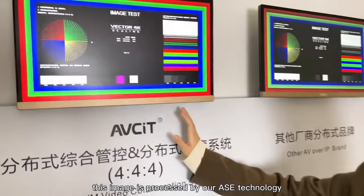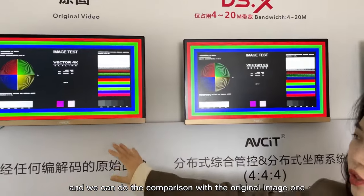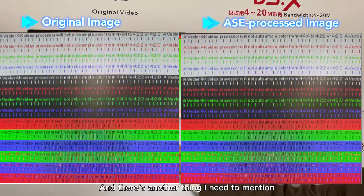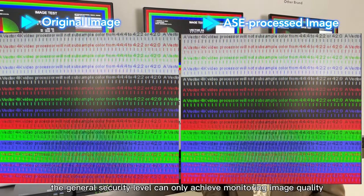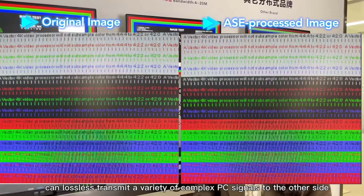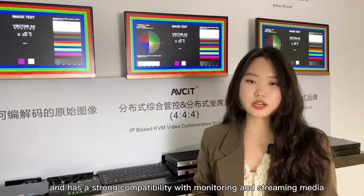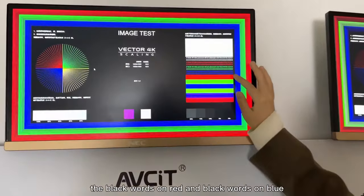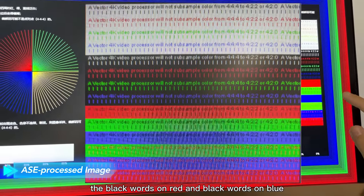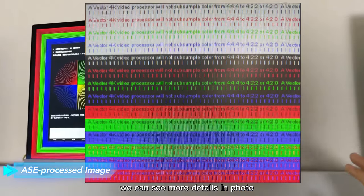And then let us move to the IP section. This image is processed by our ASE technology, and we can do the comparisons with the original image. There's another thing I need to mention: the general security level can only achieve monitoring image quality, while ASE patented encoding highlights can losslessly transmit a variety of complex PC signals and has strong compatibility with monitoring and streaming media to enable decoding without transcoding. We can see the details here — the black words on red and black words on blue — there's an obvious comparison with the original image.